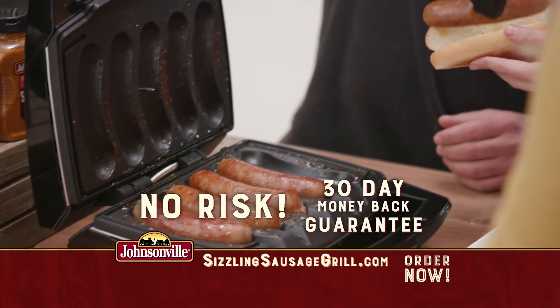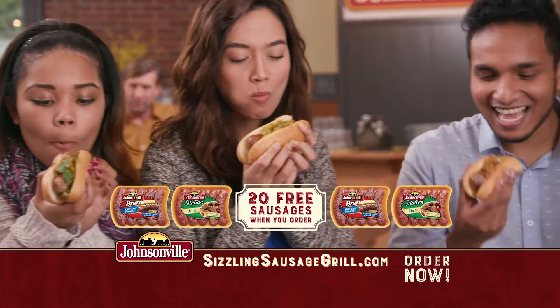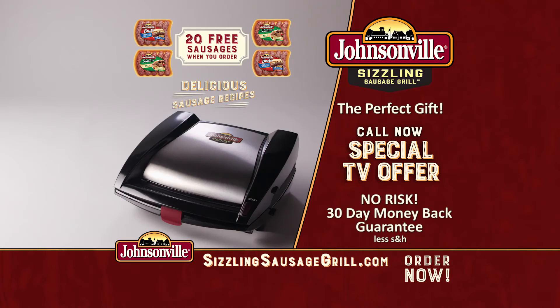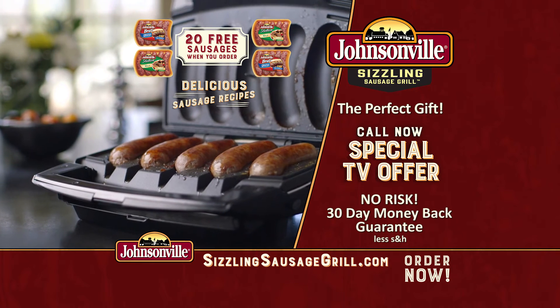Try it for 30 days. If you don't love it, just send it back for a full refund. But keep the coupons for 20 free sausages as our gift to you. To order, call the number on your screen or go online to sizzlingsausagegrill.com. This package is only available through this exclusive TV offer.